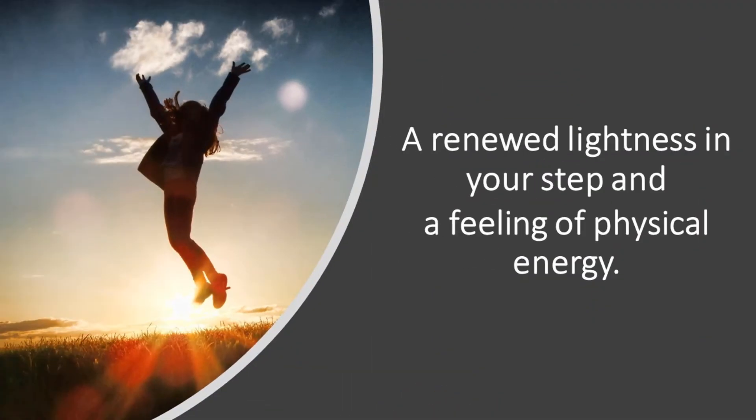I am confident that after three months, you will notice a renewed lightness in your step and a feeling of physical energy. I hope this helps. Please comment below on the type of exercises you are planning to do. To be notified of more videos like this one, hit the subscribe button and notify the bell icon below. I'm going to go take a walk now. Till next time, this is Dr. Barrett signing off — yours for health naturally.